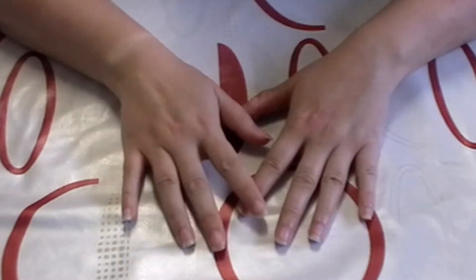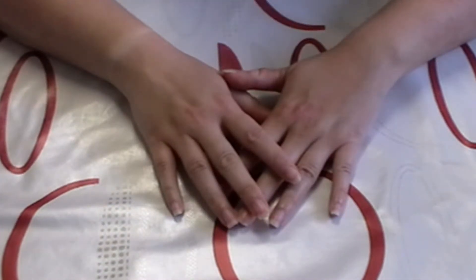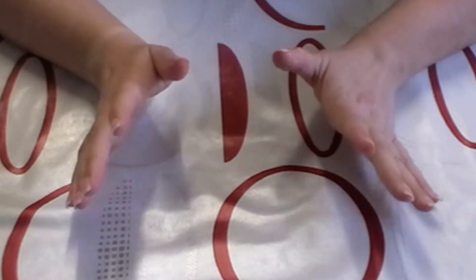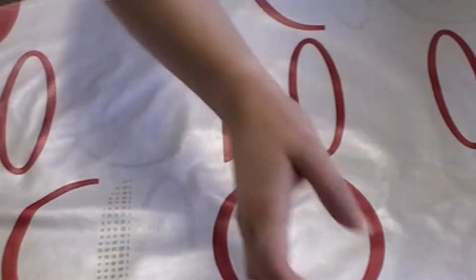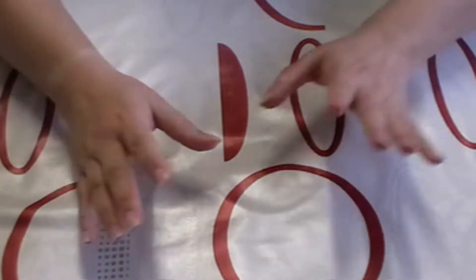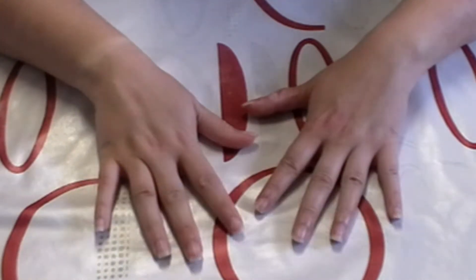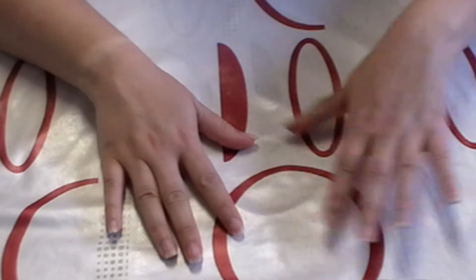Hello everybody, this is the Lousy 88 and I'm back with another unboxing video. I've been shopping far too much. I've got a huge big bag, so I'm going to show you what I got and we're going to look at it together. Let's start!